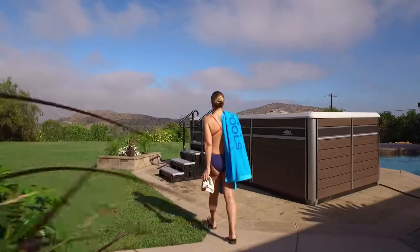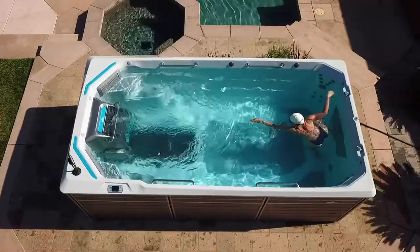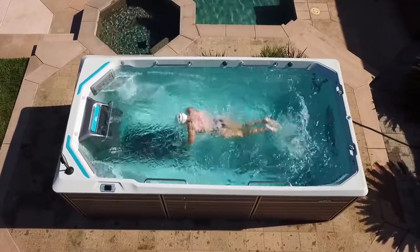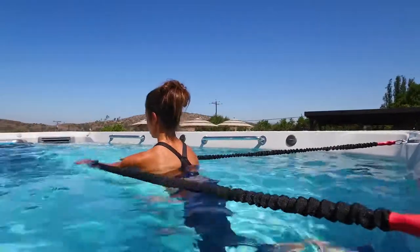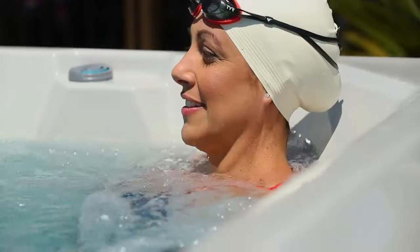When we designed the Endless Pools E550, we took a radical approach compared to any other product out there. What we did was we pulled the steps completely forward, which opened up the back end of the fitness system for all sorts of opportunity in terms of aquatic exercise. We put some really cool standing hydrotherapy jets right in the corner.